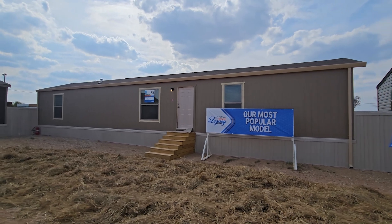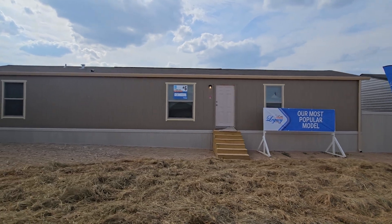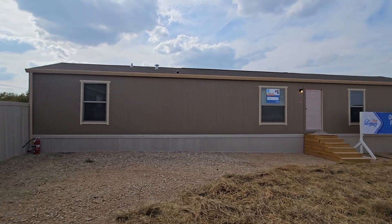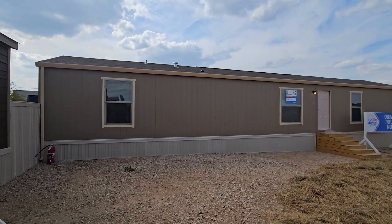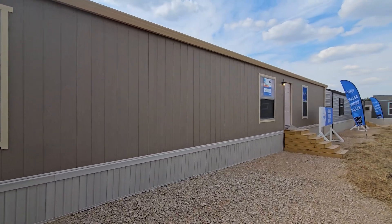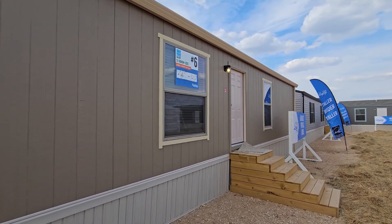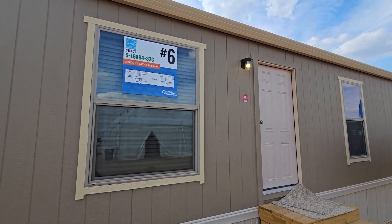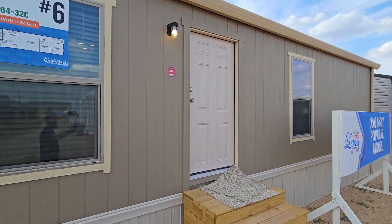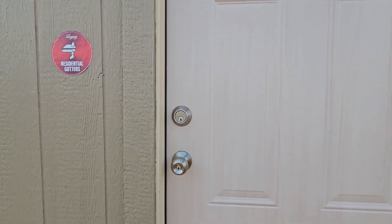We are checking out Legacy Housing's most popular floor plan, a single wide known as the Select S-1664-32C. This home is a three bed, two bath at 942 square feet, with dimensions of 64 feet by 16 feet. I'm loving the 4/12 pitch roof and vertical siding. This affordable single wide should go in the mid $80,000 to early $90,000 range.